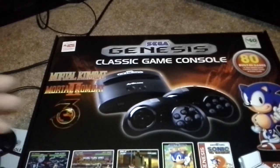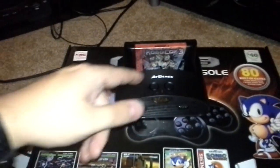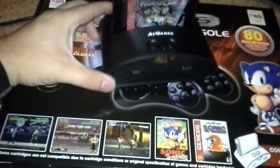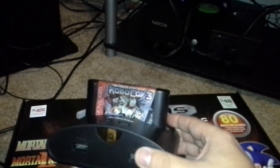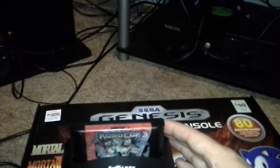Here's the system — I've got RoboCop 3 in there. It has two controller ports on the front, which you're going to need. It says 'Genesis' right on it. I'll take the cartridge out, but I'm just going to do this in one shot since I don't feel like editing video.